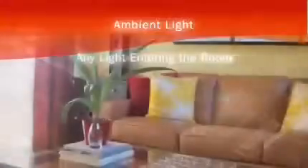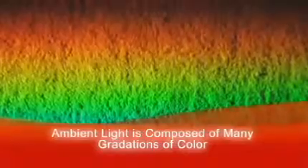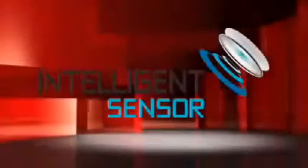Ambient light is defined as any kind of light coming into the room, such as daylight, fixtures, or any kind of light that is bouncing off the walls or carpet. Ambient light is not limited to white light — it is composed of many different gradations of color, subject to reflections of the colors of the room's interior.